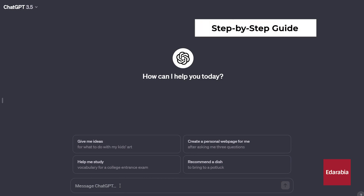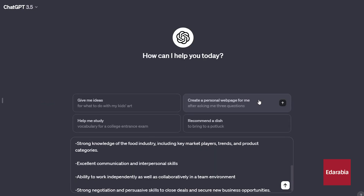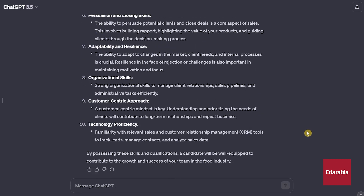Go to ChatGPT and enter your question in the provided box. Ask something like, 'What are the most important skills for this position?' and paste the job description. The AI will analyze and provide the most relevant skills based on its assessment.